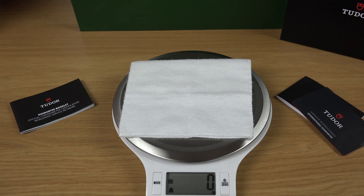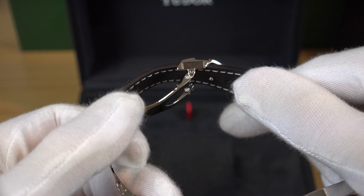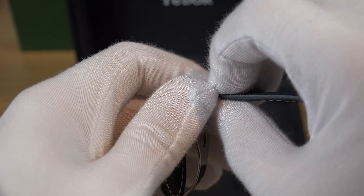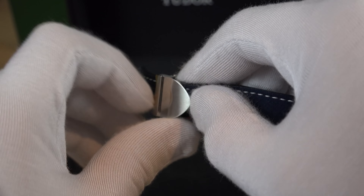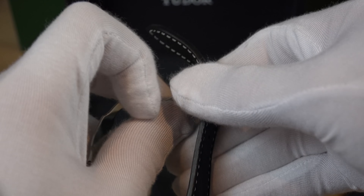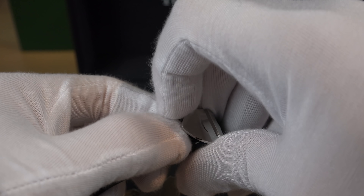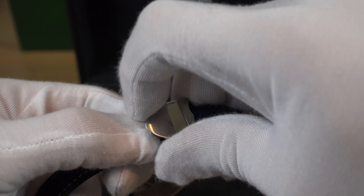Another nice feature is the lume — it is as strong as the Submariners as you can see. The weight of this watch on the strap is 84 grams, which is very light — even lighter than the Aquanaut. My one criticism is that changing the pin holes on the strap is actually quite difficult; I had to properly tug and pull just to remove it. That would be my only criticism of this watch.